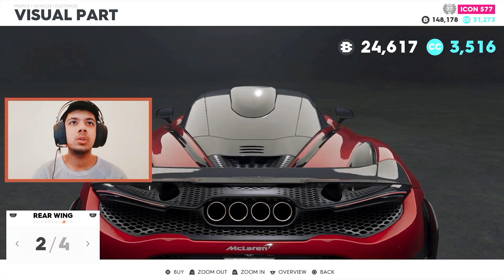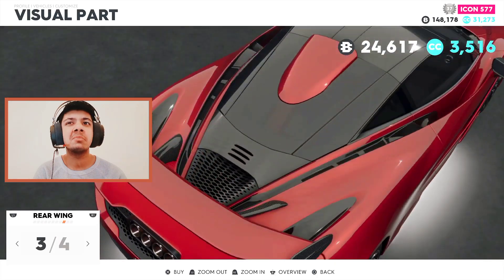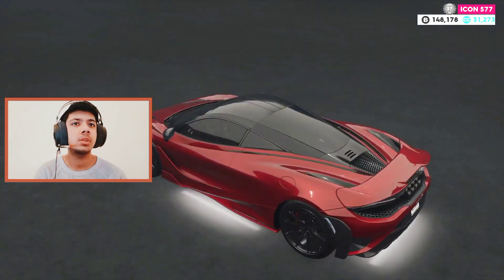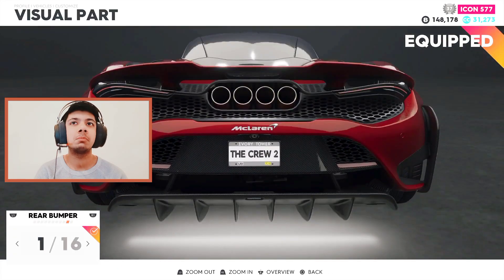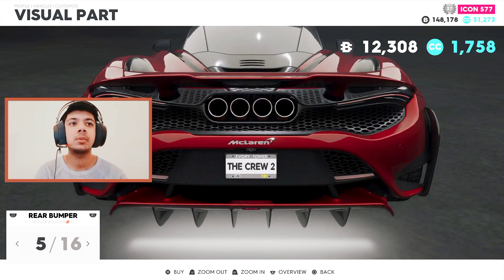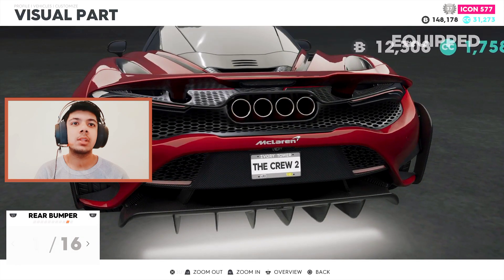Rear wing: the first one is this, the second one makes it carbon and adds a scoop on the roof which I don't like, and the third one adds a scoop and another spoiler on top of a spoiler. I'm just gonna stay with stock. Rear bumper: the first one is simple and very nice, the second changes the exhaust pipes, the third makes them gold. The fifth one changes the rear lower splitter, and the ninth one just extends it like crazy. I'm going through all of them because I'm not impressed.